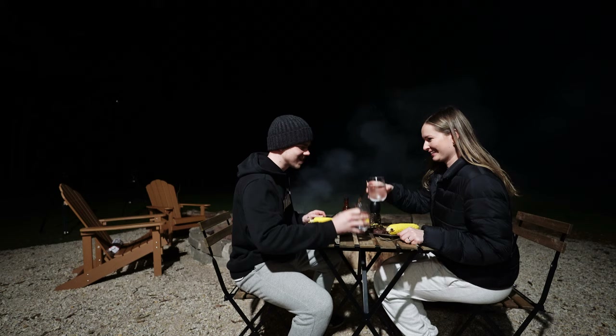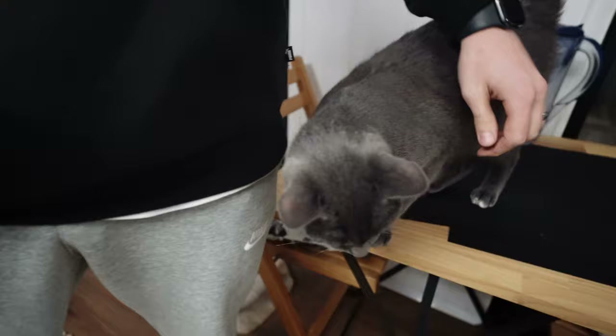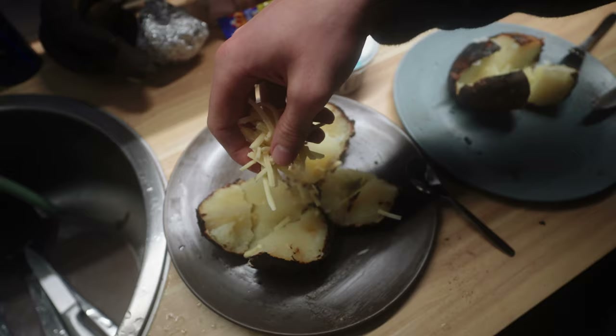Dinner is served! We have grilled zucchini, eggplant, onion, steak, and corn, with potatoes still cooking in the fire. The potatoes are kind of cooked — I've got some cheese and sour cream on them, and we put sweet chili on as well. Dinner was absolutely delicious. I don't know if it's because we ate outside in nature by a fire, but using plain simple ingredients — just meat and vegetables — it tasted so good.